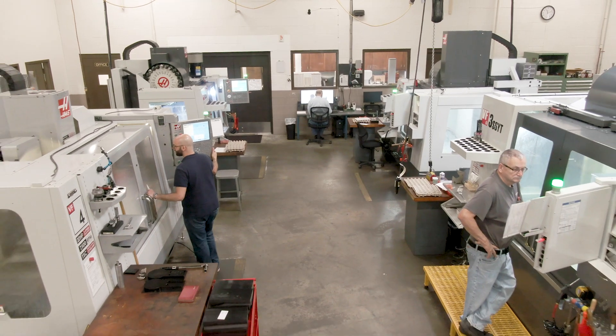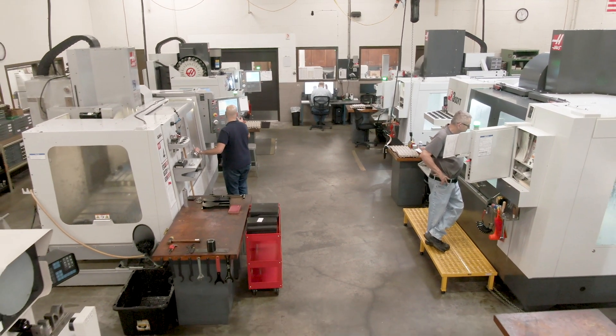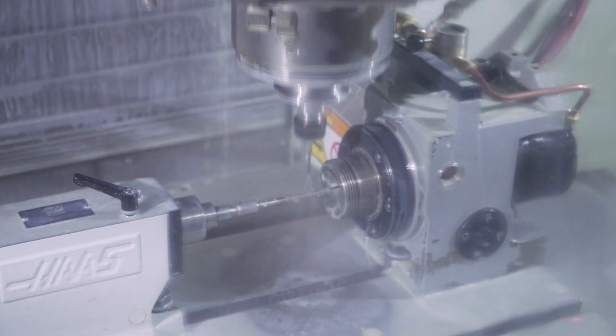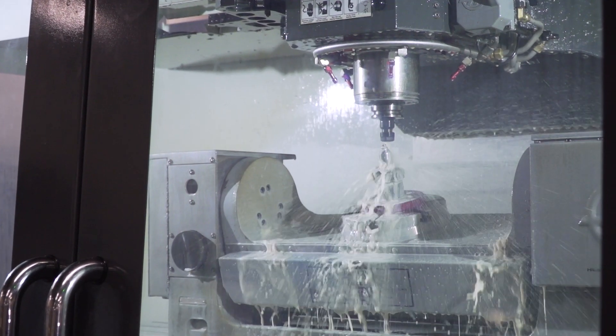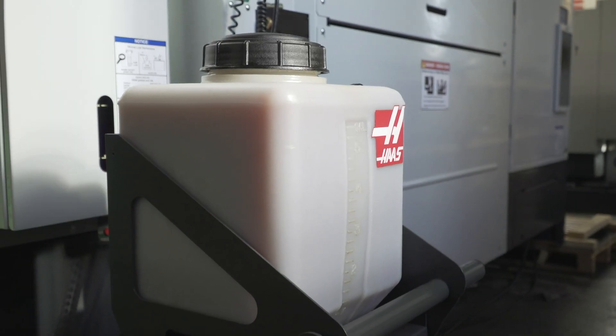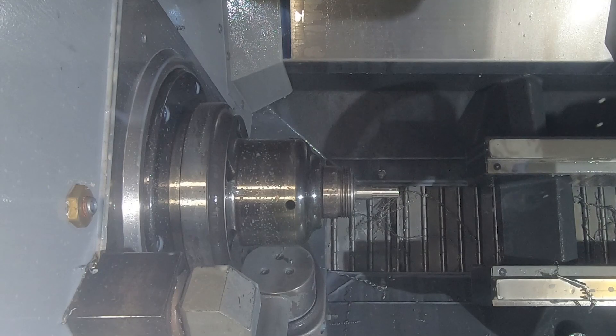Our first Haas was a VF2 from 1998 and it was bare bones. Since we've committed to adding technology and automation to the shop, I've found that adding through-spindle coolant, probing, and automatic coolant refill — that was a big one for us — it just makes running jobs easier and it doesn't tire out our employees as much.